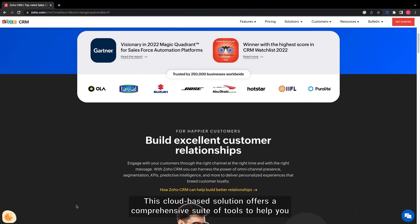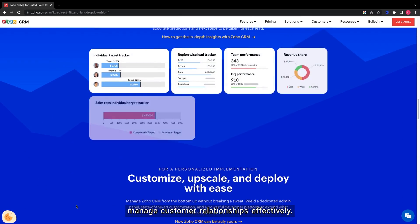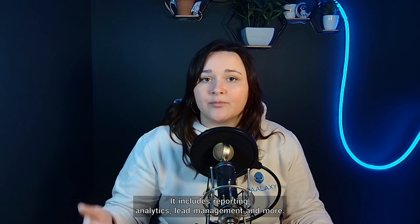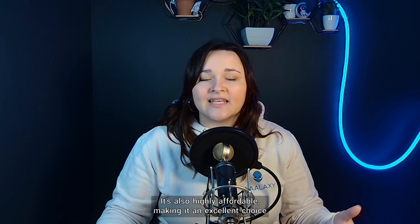The third one is Zoho CRM. This cloud-based solution offers a comprehensive suite of tools to help you manage customer relationships effectively. It includes reporting, analytics, lead management, and more. It's also highly affordable, making it an excellent choice for small businesses.